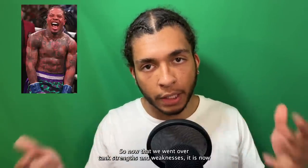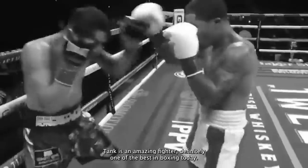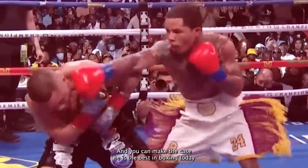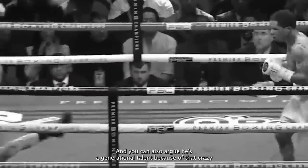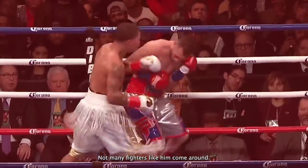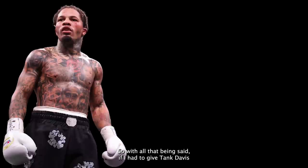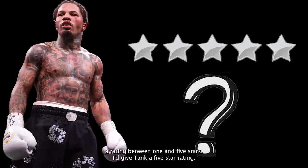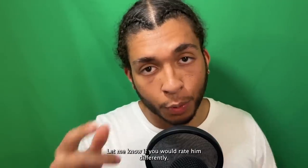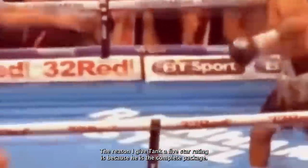Now that we went over Tank's strengths and weaknesses, it is time for me to give him a rating between 1 and 5 stars. Tank is an amazing fighter — definitely one of the best in boxing today. You can make the case he is the best in boxing today, and you could also argue he's a generational talent because of that crazy power combined with the actual boxing skills that he has. Not many fighters like him come around. If I had to give Tank Davis a rating between 1 and 5 stars, I'd give Tank a 5-star rating. The reason is because he is the complete package.